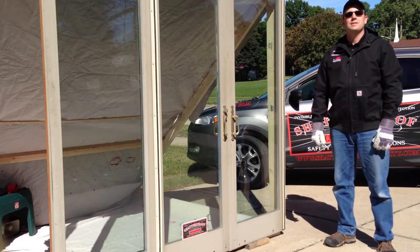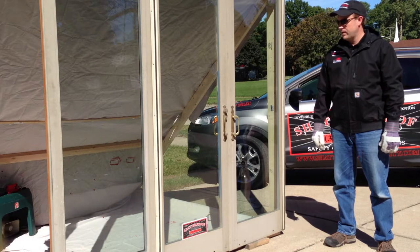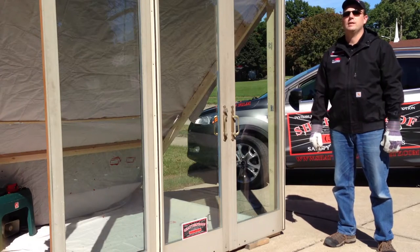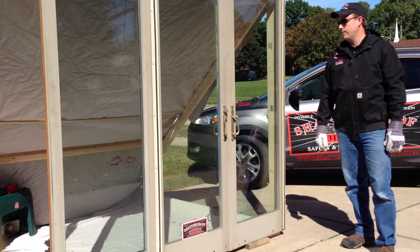Hi, I'm John with Shatterproof Safety and Security Solutions, here to do a quick demonstration video of how our Lumar safety and security window film combined with a glass break alarm system can deter the average smash and grab theft or break-in attempt on your home or business.